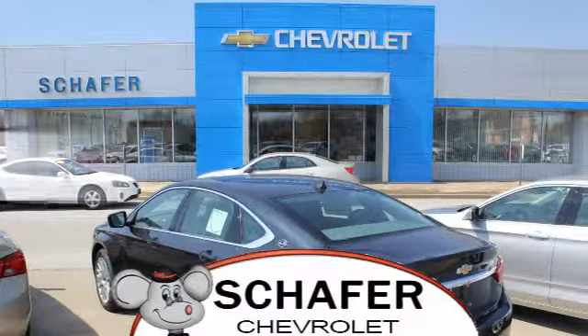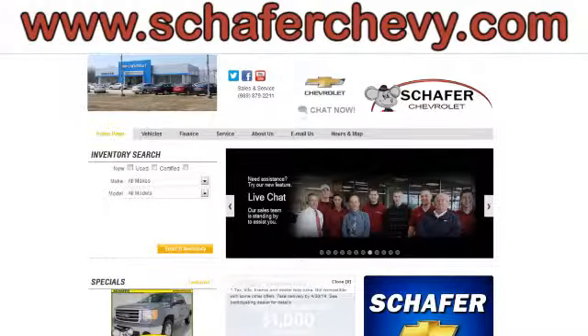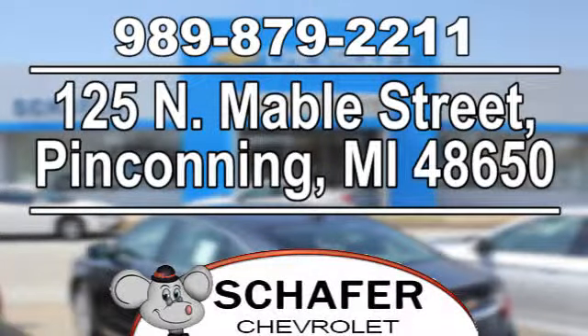Schaefer Chevrolet, serving you since 1928. We're online at SchaeferChevy.com, conveniently located at 125 North Mabel Street in Penn County, Michigan.